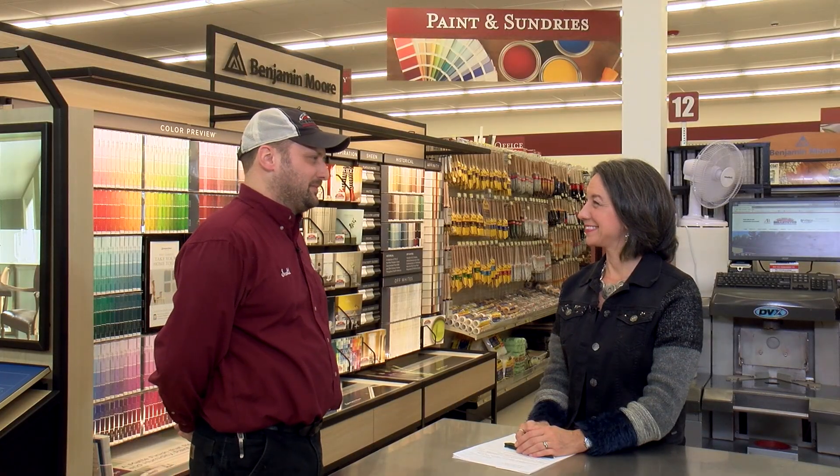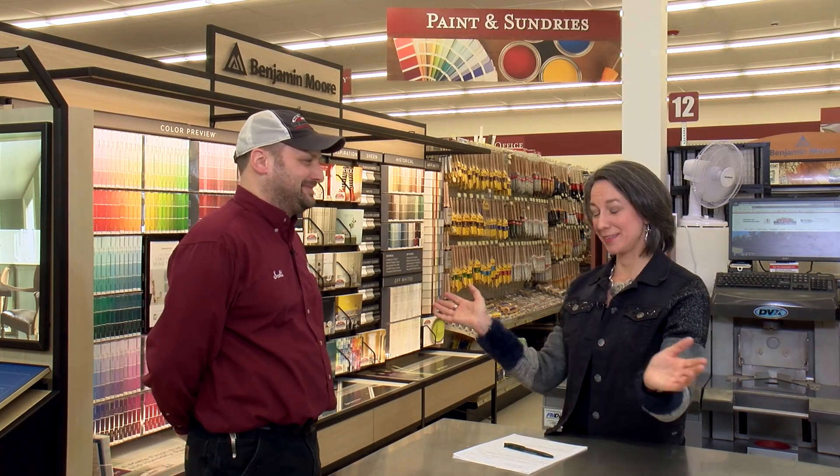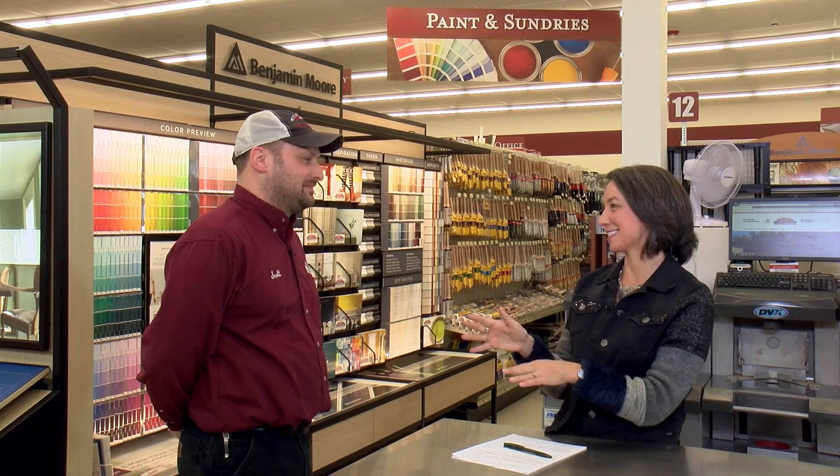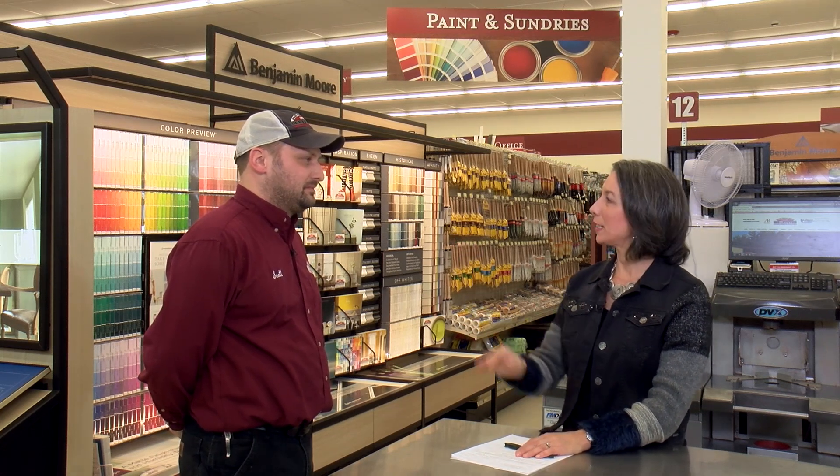Welcome back. We're here at Beltates in Andover, and joining me now is Scott Poirier. He is the manager of the small engine and repairs department here at Beltates. Thanks for joining us. Thanks for coming by again. It's always great to host here, and I love coming here because it means it's almost spring. We're talking about the small engines and things like that — it's nice to know that that's on the horizon.